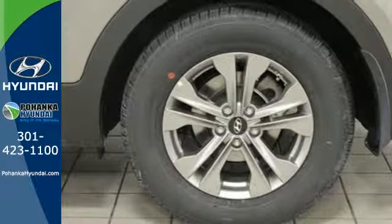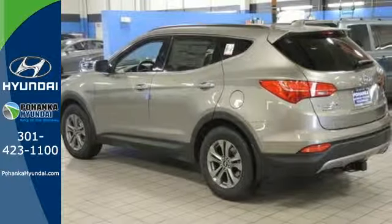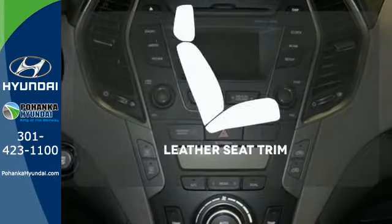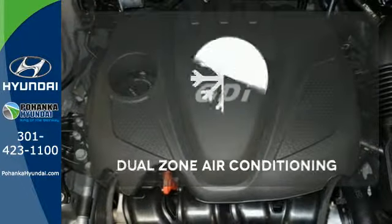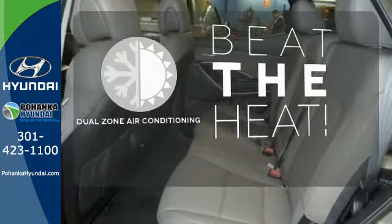Enjoy safety features designed to keep you moving, including vehicle stability management, tire pressure monitor, and multiple airbags. The leather seat trim offers style and durability. Heated mirrors improve visibility in frosty weather. Dual zone air conditioning lets you and your passenger pick a personal temperature.